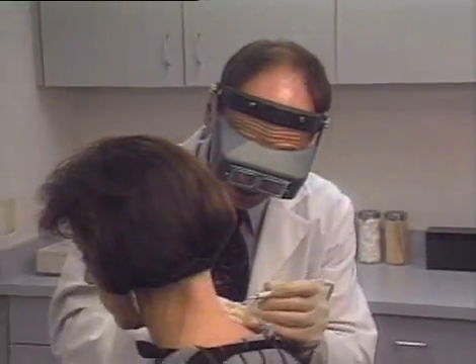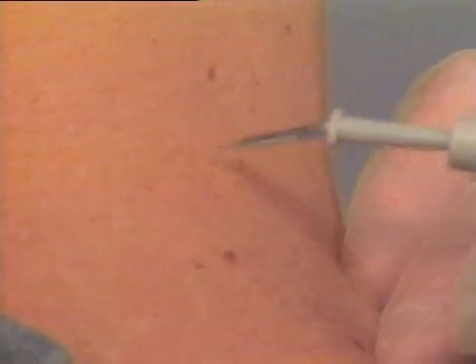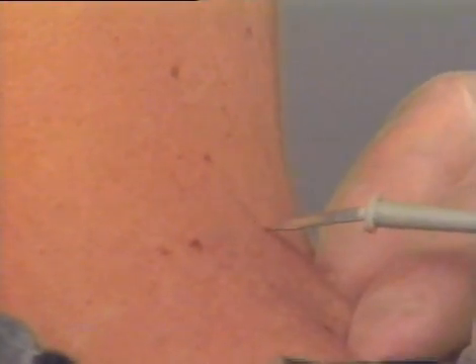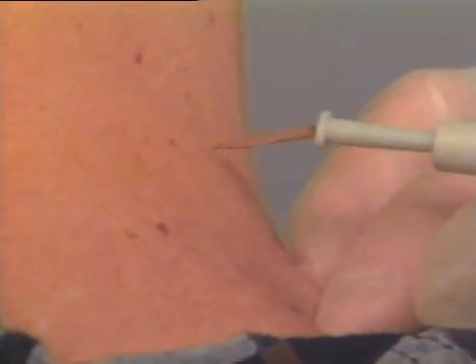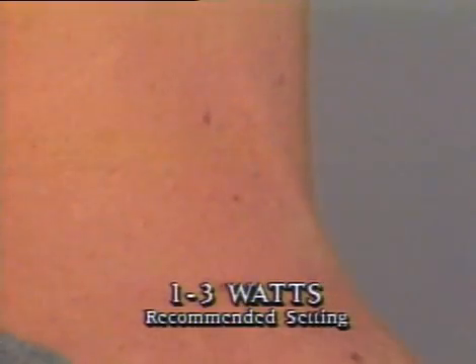Numerous small skin tags may be treated very quickly using the Hyfercator Plus at low power settings. You apply the current to the tag for one half second or less. The tag will blanch but does not fall off. You can tell the patient to expect the lesion to dry up and fall off over the next few days. For lesions up to one to two millimeters in size, a current activation of one to three watts is applied for less than one second, so no anesthesia is required. Small lesions that are obviously skin tags may be simply treated as shown. However, if something appears unusual about the tag, or if it is particularly large, you should remove the lesion with a shave excision to provide a specimen for biopsy.